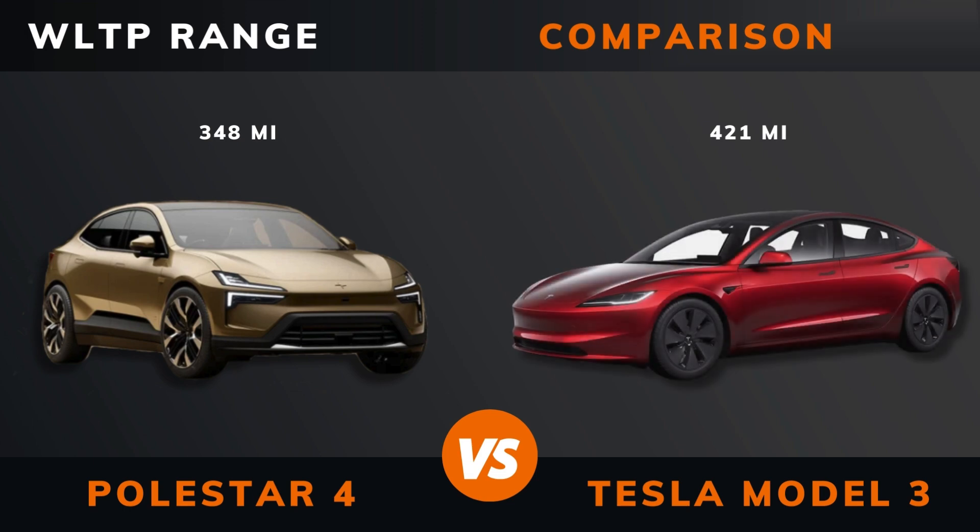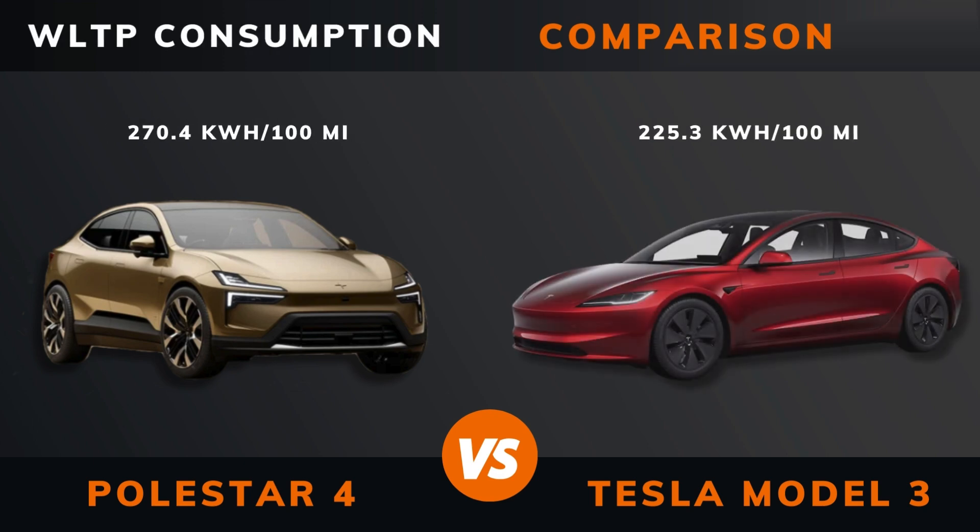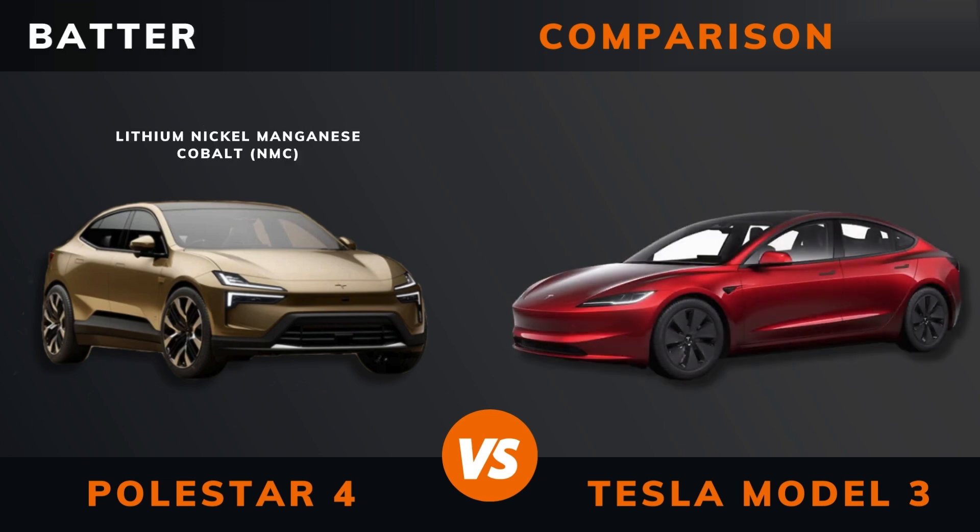WLTP Range. WLTP Consumption. Battery Type.